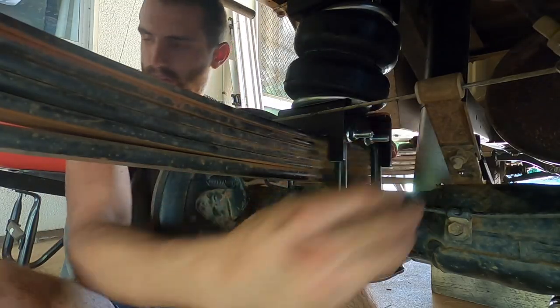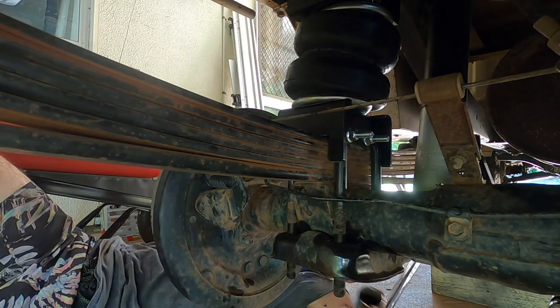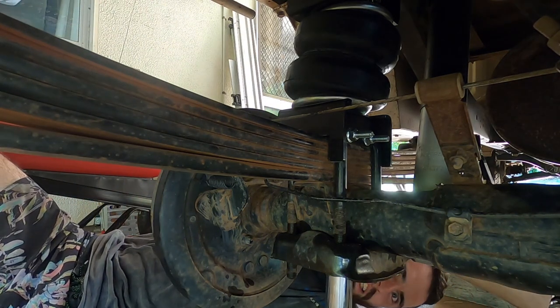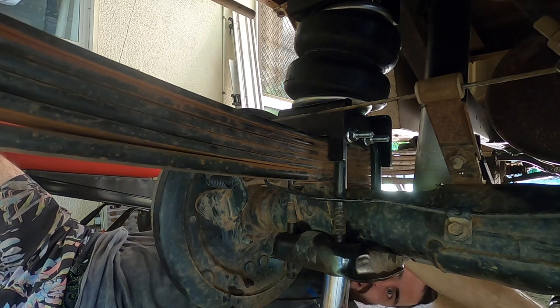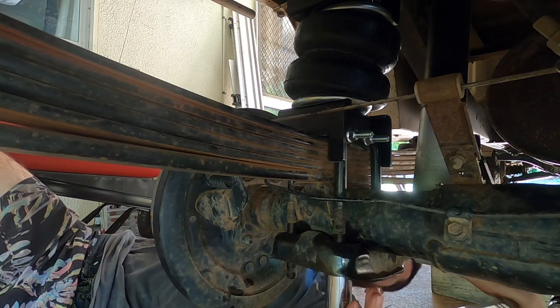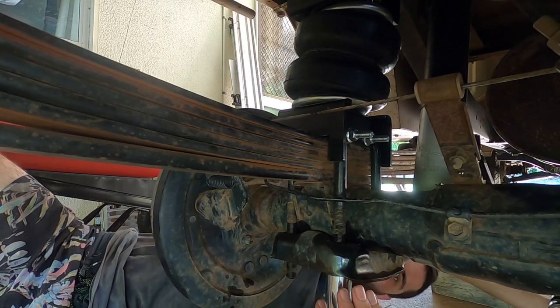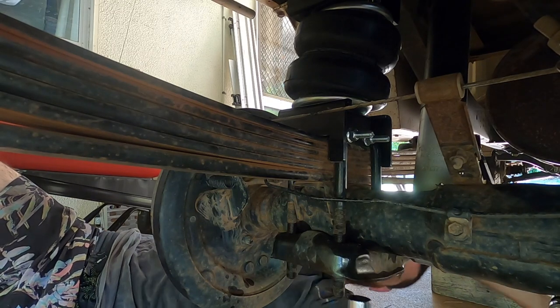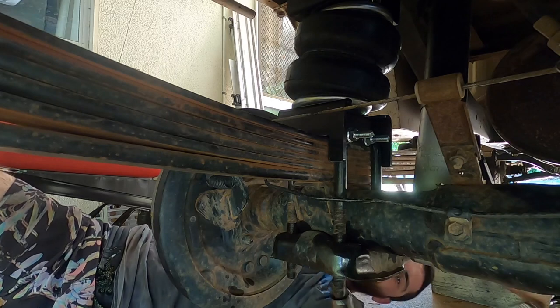Alright, those bolts are on. Time to get the breaker bar out and do the bottom U-bolts up. These bottom U-bolts are really really important, so I'll do them up as tight as I can now, but I'm going to check them on the road because if these come undone we're in all sorts of trouble.